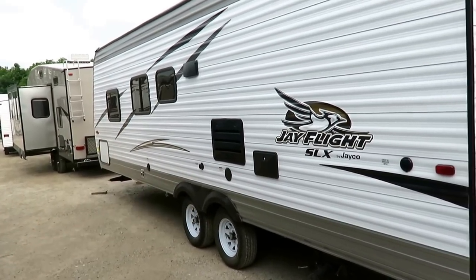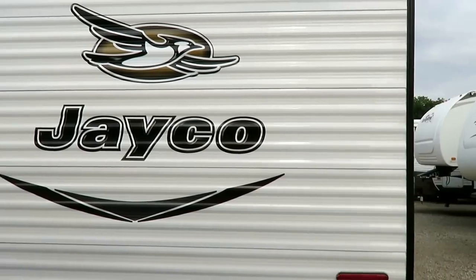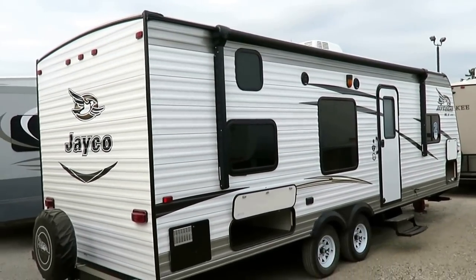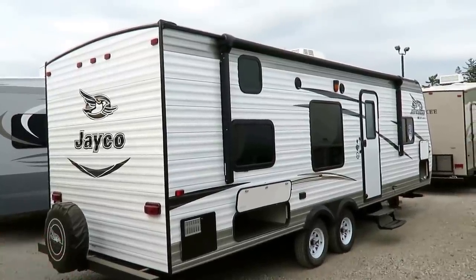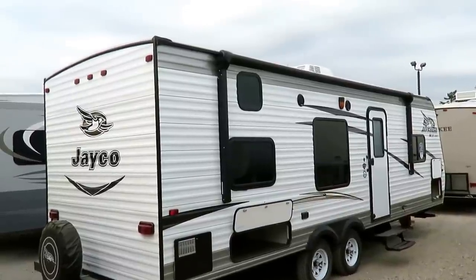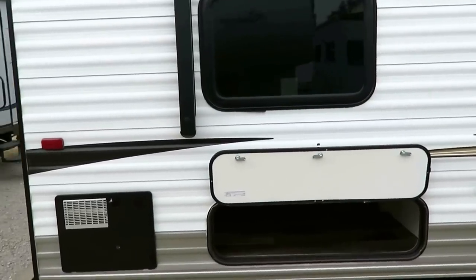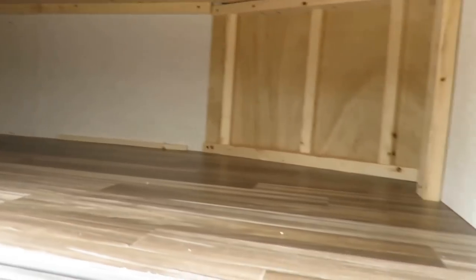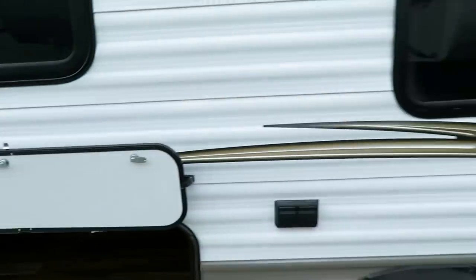We still have an outside shower, nice cable hookups, a push-button power awning so you don't have to wrestle with it — you spend more time camping and less time messing with stuff. We still have a gas-electric water heater; most things in this class are gas only. We still have a Furrion outside speaker system, central air, and that double-length warranty, because this is the same shell and structure as its big brother J-Flight — just the simplified version without all the extra bells, whistles, widgets, and whiz-bangs. It's everything you need and nothing you don't.